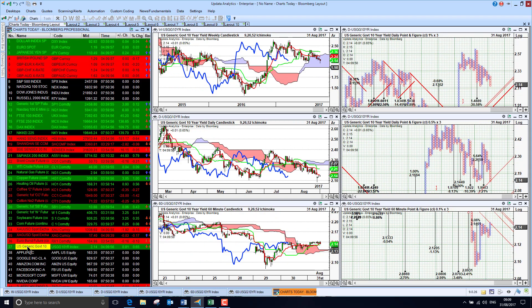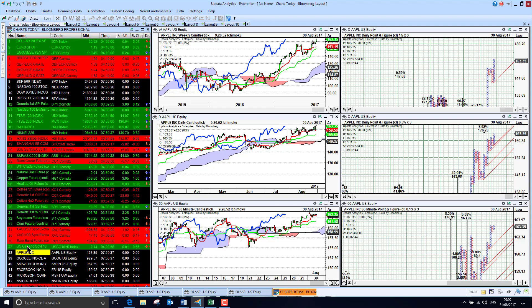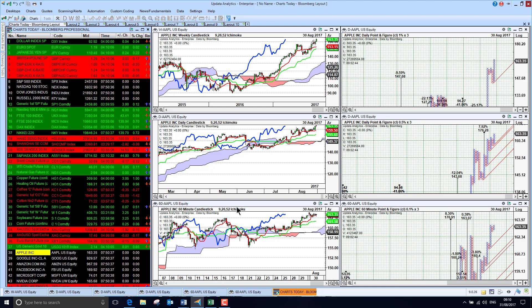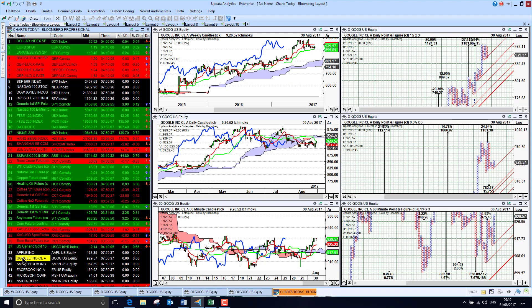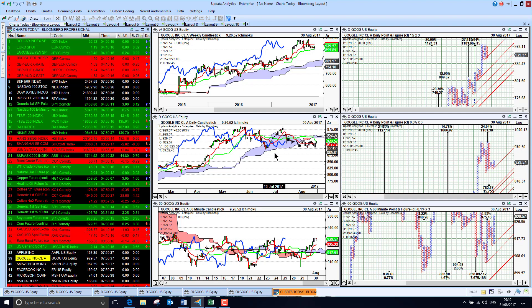Ten-year treasury yields are sitting at 2.14%. Apple was up strongly last night, hitting new highs on the weekly chart, with new upside targets of 8% on both the medium and short-term charts. Google is also recovering off the bottom — this is a stock that has been worrying us, but it's finding support on the medium-term trend and looks like it is embarking on a new short-term uptrend.